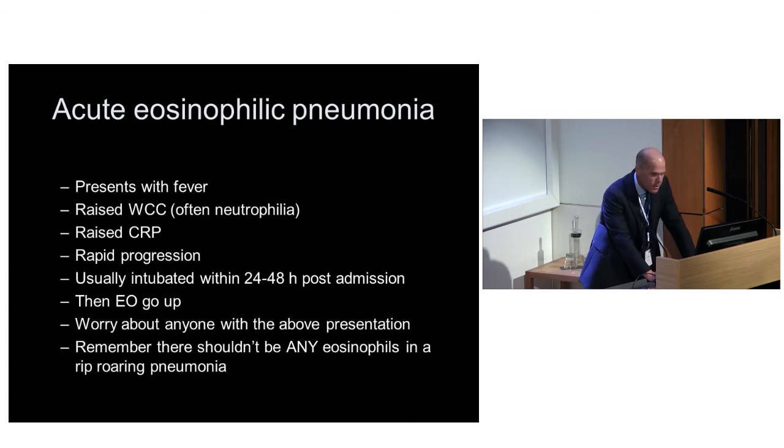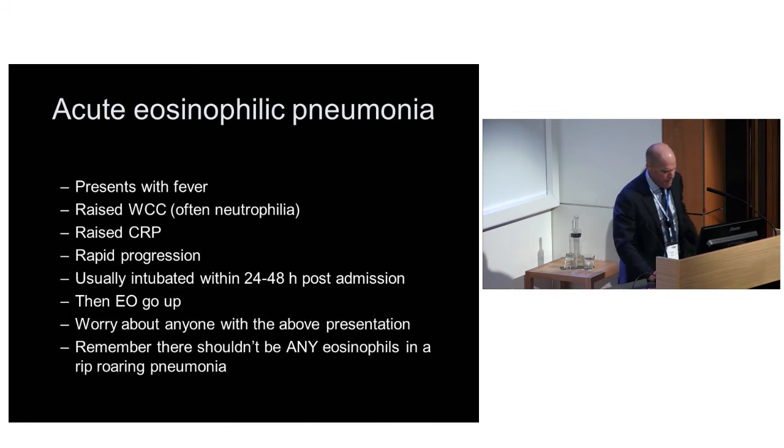There is rapid progression - they're usually in intensive care within 48 hours. Then the eosinophils go up. Although they can be a little norad-dependent, they're not in that very high noradrenaline septic shock state you'd expect if somebody went from virtually normal to requiring intubation within 48 hours. You've got to worry about anybody with that presentation. And remember, there shouldn't be any eosinophils in a rip-roaring pneumonia - they should be suppressed by endogenous steroids.